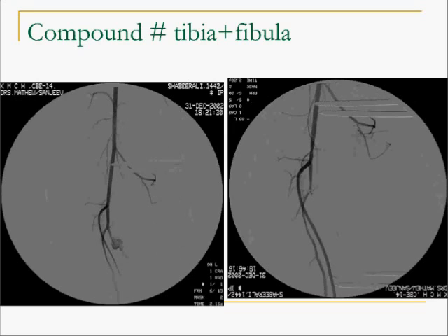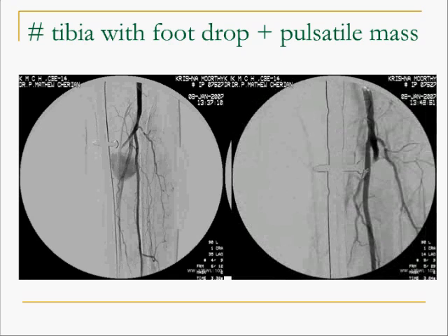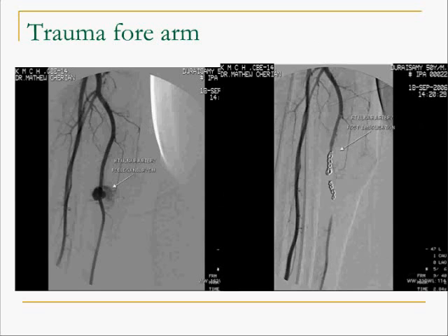Another patient was actively bleeding after a compound fracture involving vessels of the tibia and fibula, with a pseudoaneurysm arising from the posterior tibial artery. The second slide shows embolization with the vessel alone taken off. Another example shows a large pseudoaneurysm after a fracture where the patient developed foot drop, involving the anterior tibial artery, which was successfully embolized. A similar injury in the forearm involved the ulnar artery, which was also embolized.